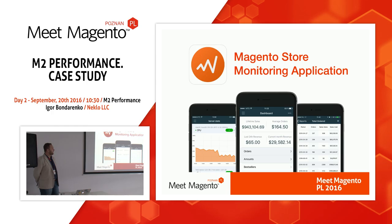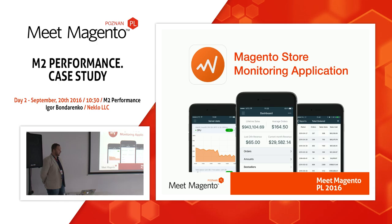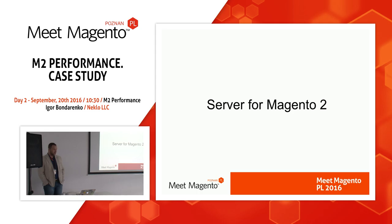Our company is the developer of a Magento store monitoring application. We collect all requests from customers and users of this product who ask us to investigate why their stores have really bad performance. During these investigations we prepared a list of top issues which drag down Magento performance, and now I want to share it with you.